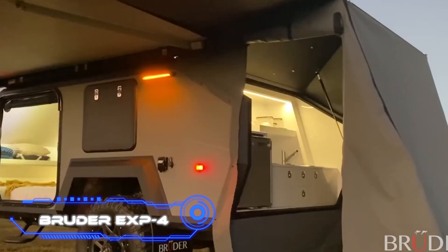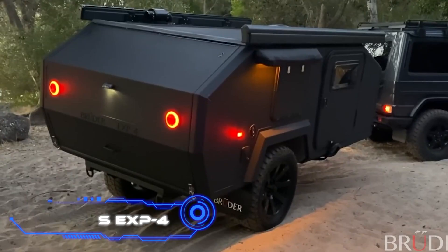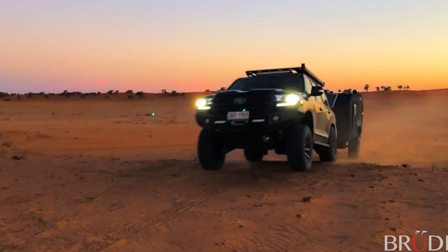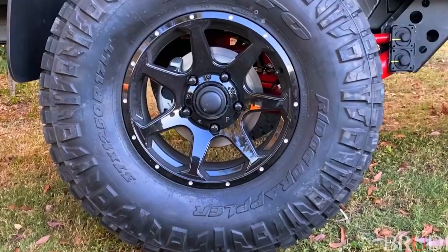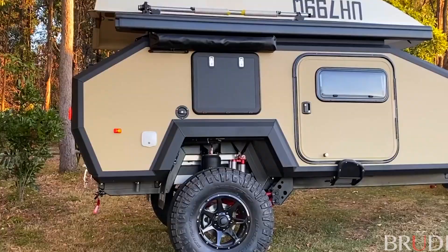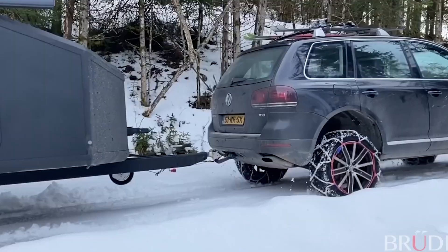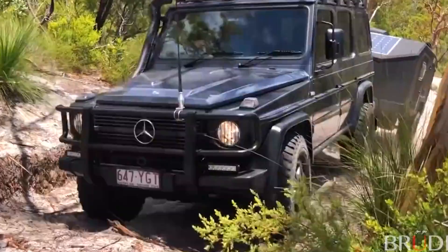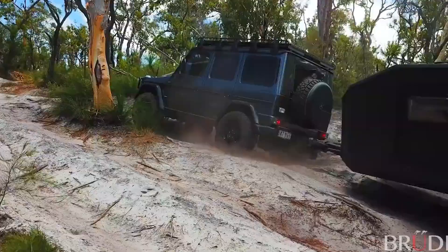Bruder EXP4. You can now observe the most notable characteristic of this trailer – its one-of-a-kind suspension, which gives it the ability to adapt to nearly any terrain, regardless of the surface you decide to park your vehicle on. The body is positioned correctly by the Bruder EXP4 on its own. Naturally, this capability is beneficial while driving over rough terrain and off-road.